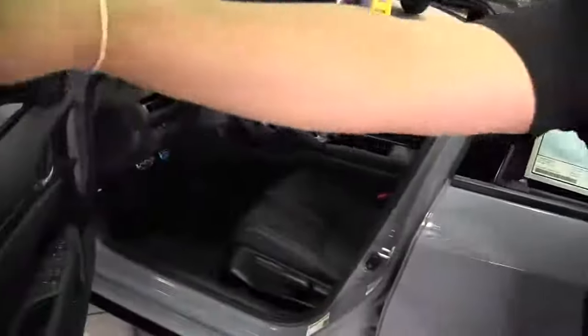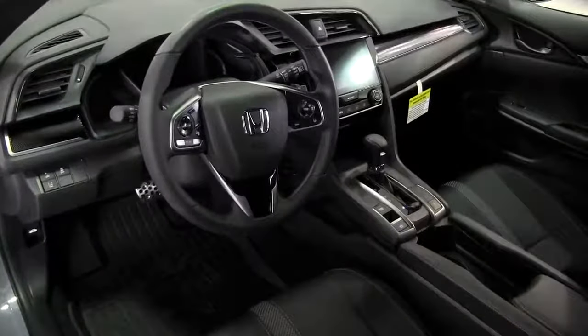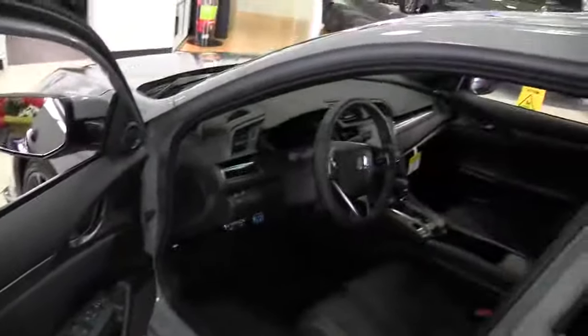Go ahead and open this door — being that it's a sport package, you do have a leather wrapped steering wheel with a leather wrapped shift knob. You do also have leather wrapped accents on the vehicle. You do have a 5 inch infotainment system that comes standard with Apple CarPlay, Android Auto, Bluetooth and all those fun stuff.